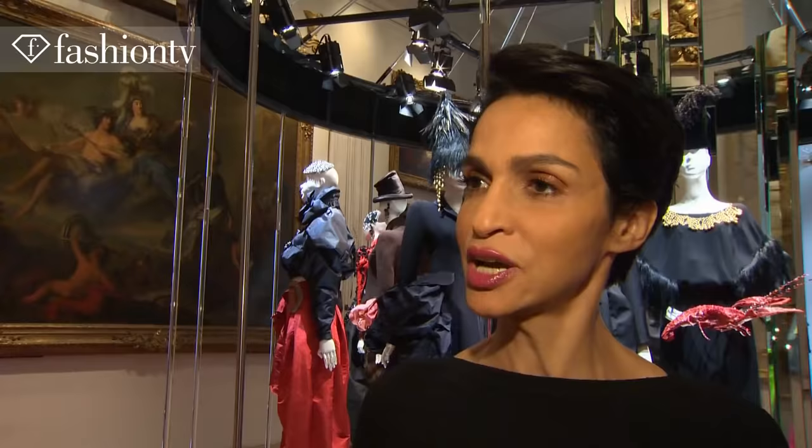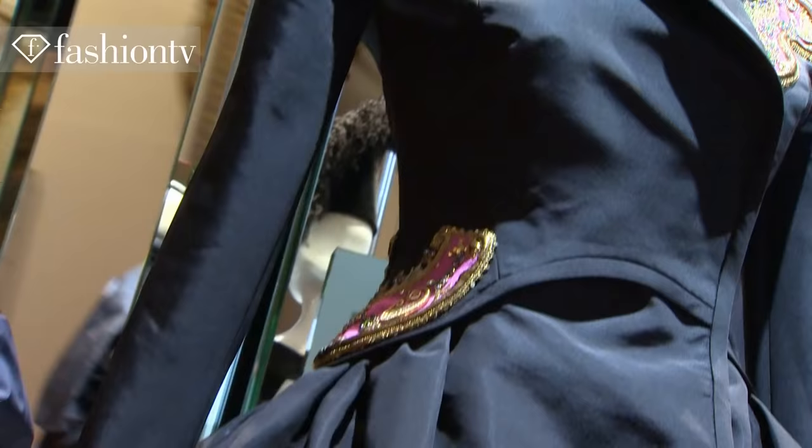It's an homage, but still it's fresh, it's a new look, and you can wear it today. It's really wearable, all of them.